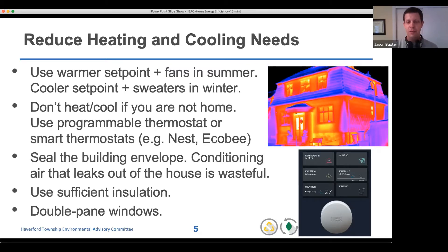You can also try to seal the building envelope. Sealing the building envelope and not heating or cooling when you're not home are two ways to reduce energy consumption, because it's wasteful to condition air that then leaks out of the house. Ways to do this include using insulation or double pane windows. You can also think about using a tankless water heater to reduce latent hot water sitting around, or using shade trees to block heat from hitting your house.